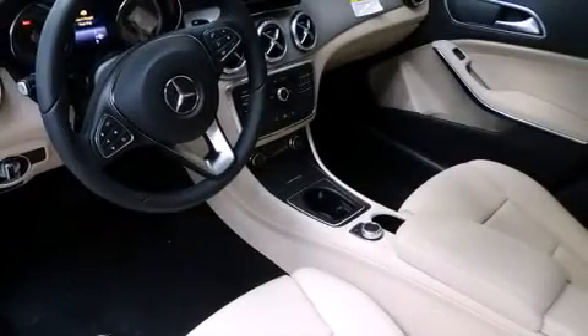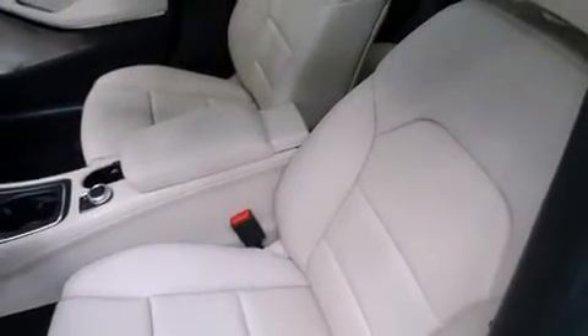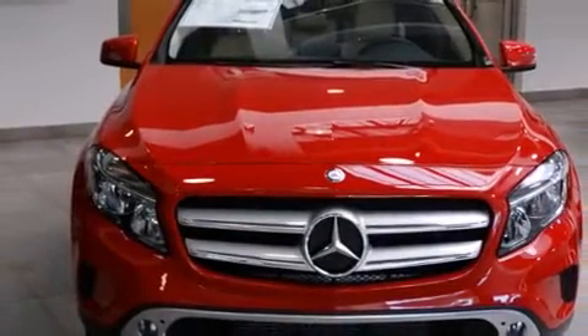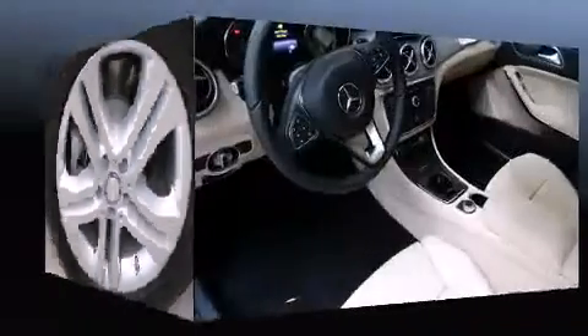Mercedes-Benz ensures the safety and security of its passengers with equipment such as dual front impact airbags, head curtain airbags, traction control, brake assist, a panic alarm, an emergency communication system, and four-wheel disc brakes with ABS.